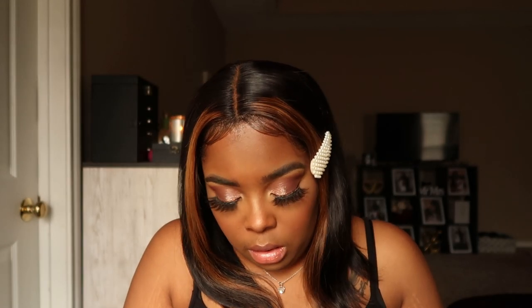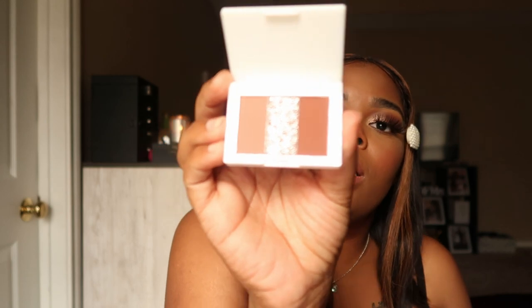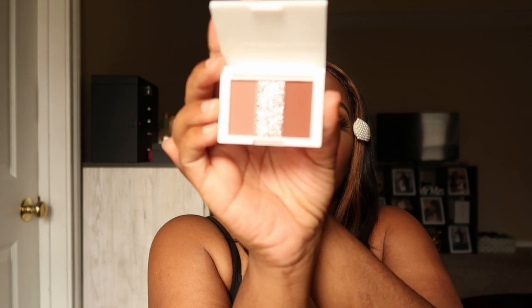I think this says HipDots — I wasn't sure what it was so I opened it up and it's a little eyeshadow trio! It's got neutral colors and I love that — I could use this just by itself. That's everything in the October bag.